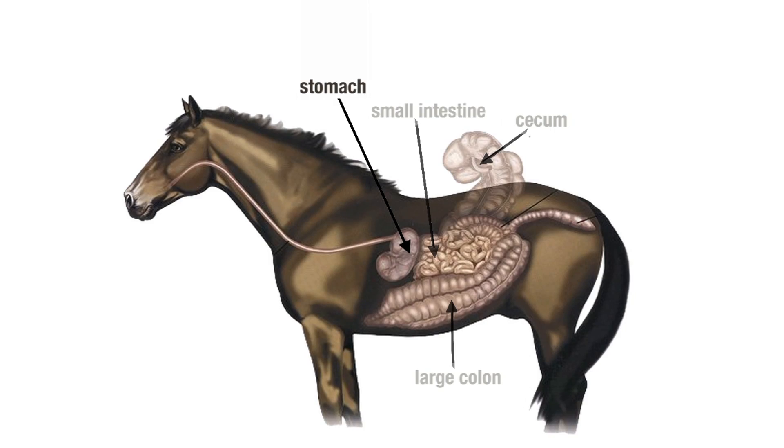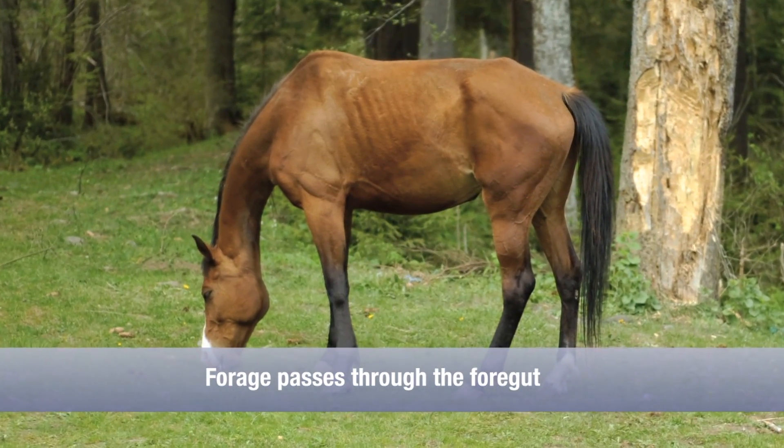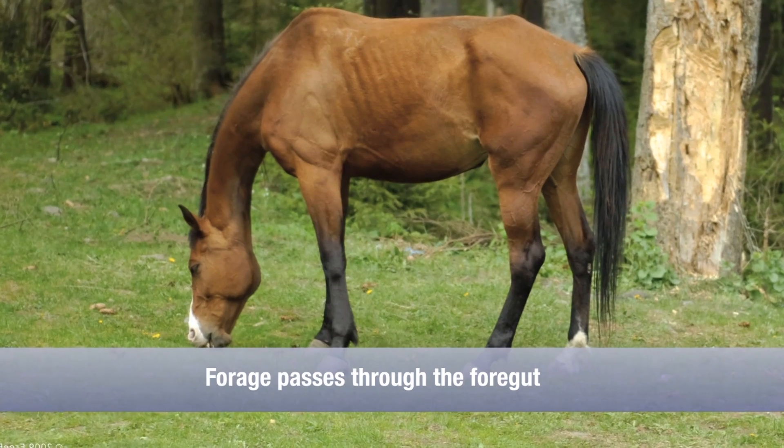The horse's digestive system differs from a human's digestive system. The horse has a relatively small stomach, small intestine, cecum, and large colon. The horse begins by eating roughage and moving it into his stomach and rapidly through his small intestine into his cecum and his large colon.